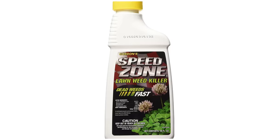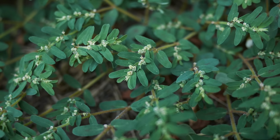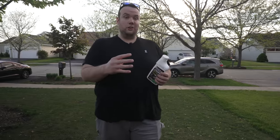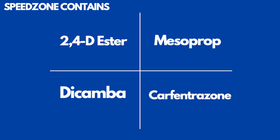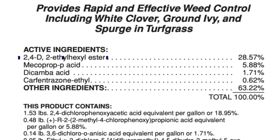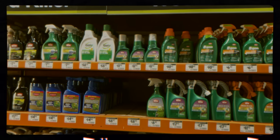The first one is called Speed Zone, which is one of my favorite general all-purpose herbicides. It kills everything from dandelions to clover to spurge. What makes it special is that it's a four-way herbicide — it has four different herbicides in it that attack a whole bunch of weeds. The main one is called 2,4-D, and it has over 28% in it, compared to something like Weed Be Gone, which has about six and a half percent. That gives you an idea of why this works better than the homeowner version.